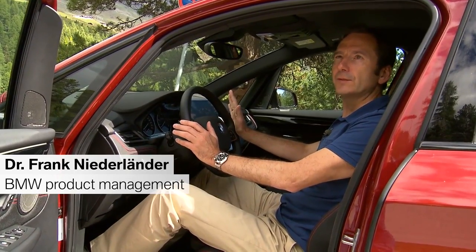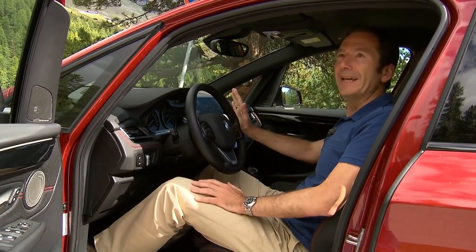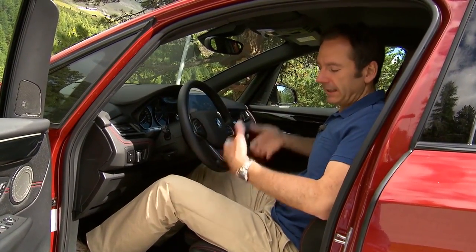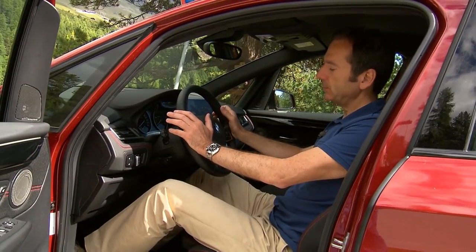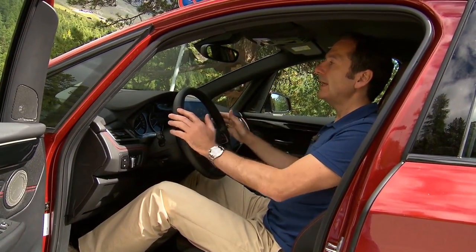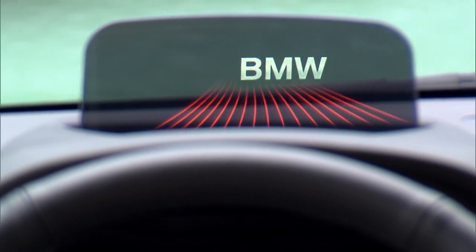A comfortable seating position was an important factor to us, so it starts with how you enter the car and then how you sit in the car. Having this upright seating position was very important to us — you have a very beautiful overview over the car, and of course the driver orientation has to be maintained for a BMW car.